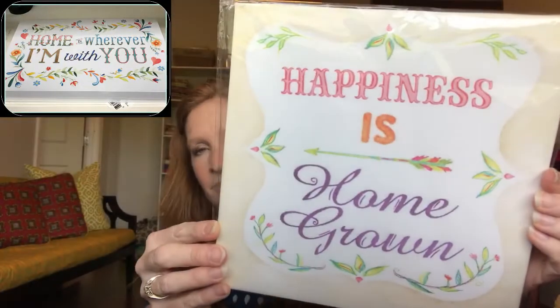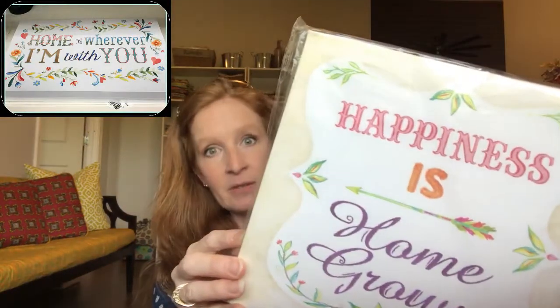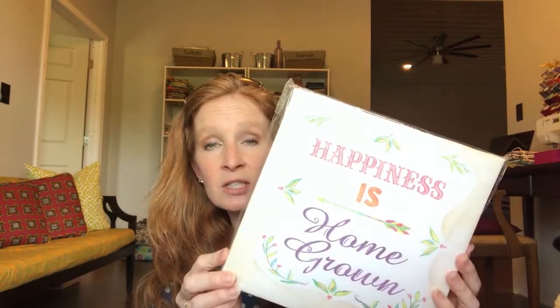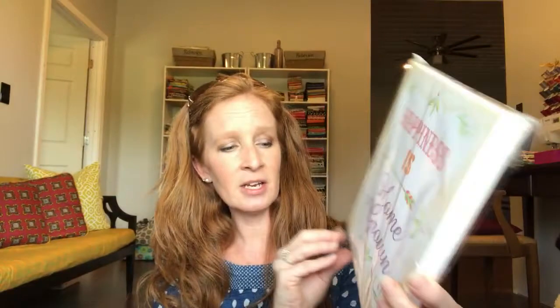This one is like a canvas — 'Happiness is Homegrown.' Since we live on a farm and have homegrown stuff, it's really fitting. It's in my kind of colors — bright and fun. I don't know where it's going to go yet, but it was so cute and it really is canvas.